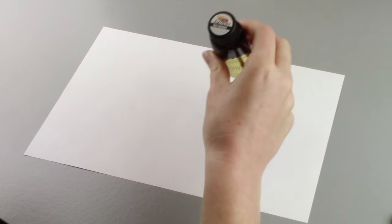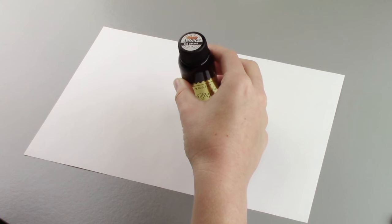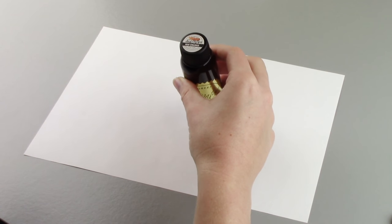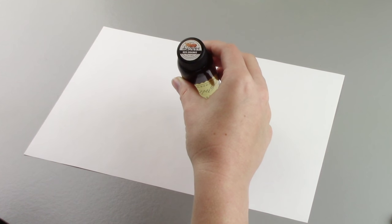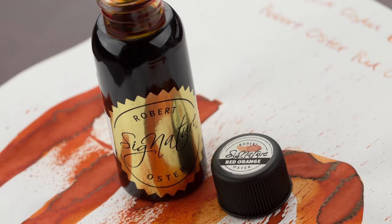Hey guys, Kim here. Robert Oster ink has been flying off our shelves and everyone is absolutely loving it. I do have a couple favorites myself, but I wanted to try something a little bit darker. The name Red Orange is perfect for this ink because it's not quite red, it's not quite orange, it's a perfect in-between.